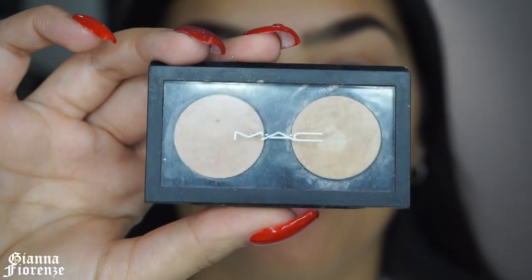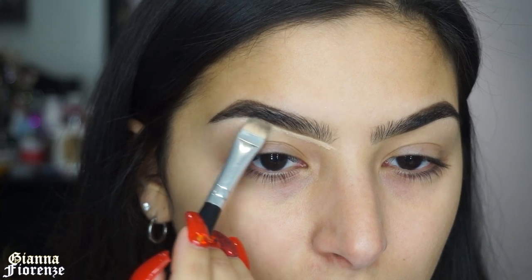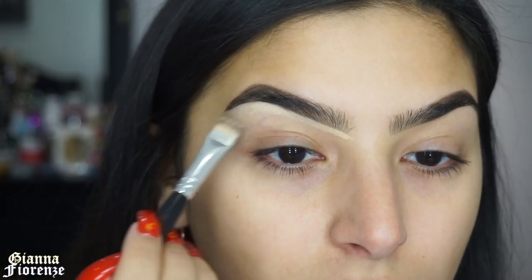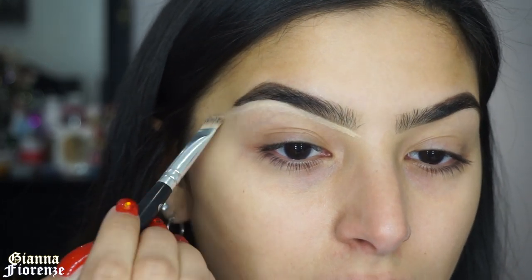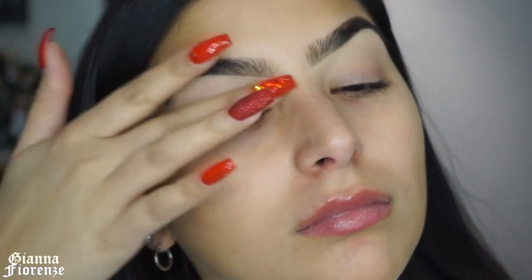Then I'm going to conceal the brows with MAC's Studio Fix Concealer. I used to use this all the time and I've ventured back to it — I love when I re-fall in love with products. I'm highlighting the brow bone with this to clean everything up, and then going into the P.Louise base, blending it out with my finger.